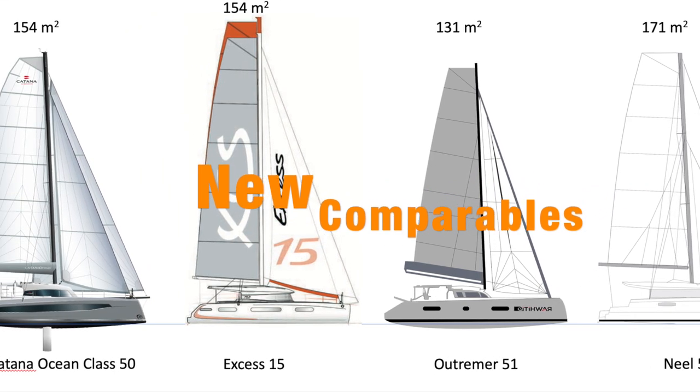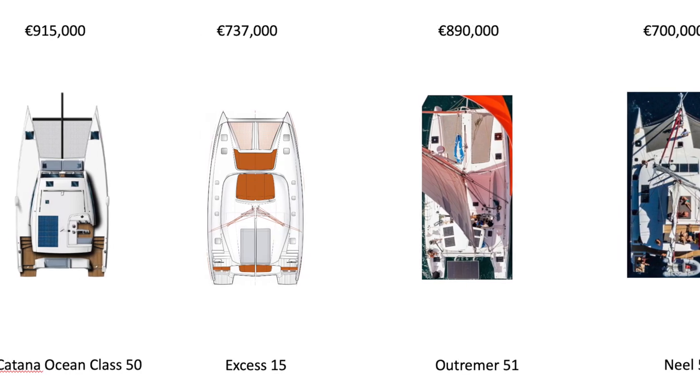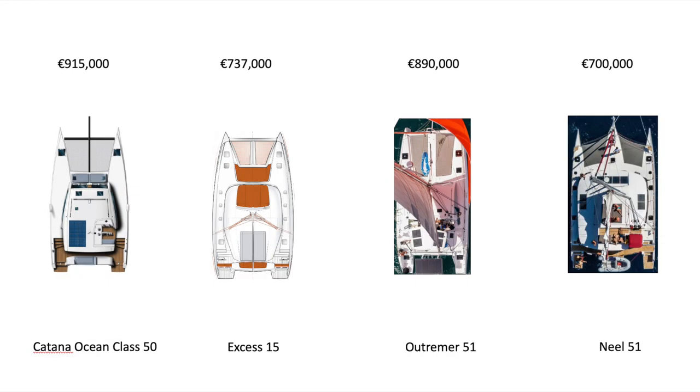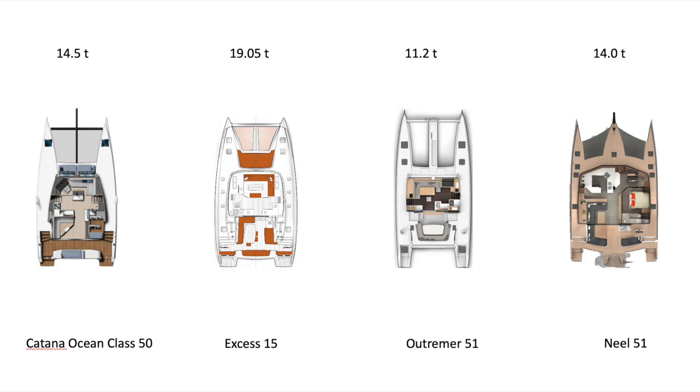Hopping into the statistics, we're comparing the Neil 51, the Utramer 51, the XS15, and the Katana Ocean Class 50. You can see that other than the Neil 51 with its significant upwind sail area of 171 square meters, the XS15 at 154 square meters is next in line. The XS15 has a significant beam, probably second only to the Neil 51. It also has a generous saloon, though the Ocean Class with its unique open-concept layout merging cockpit and saloon beats it out. The Neil 51 has significant area, though it's a little deceptive because the owner's cabin is on the main deck.